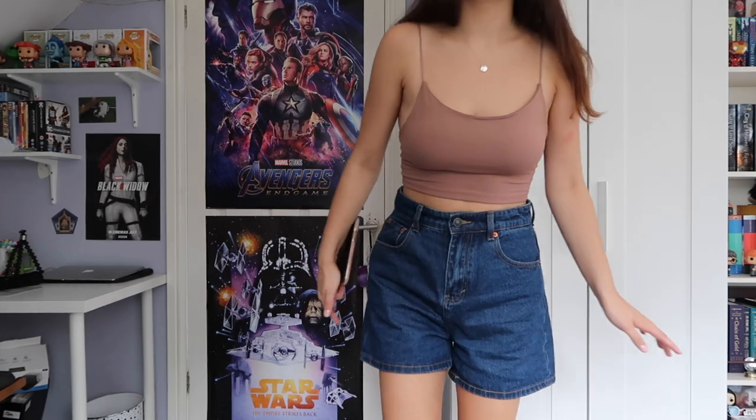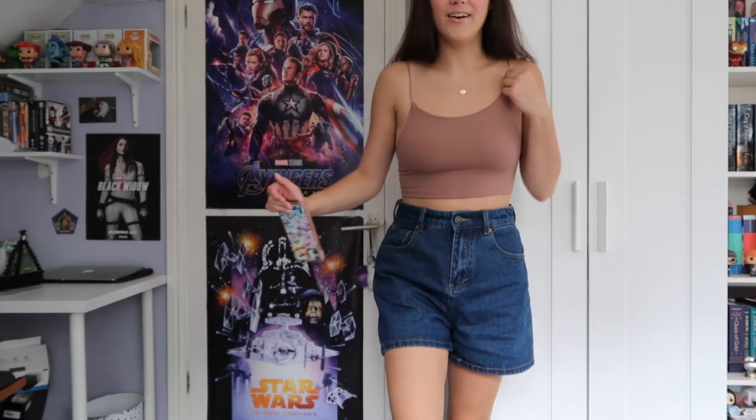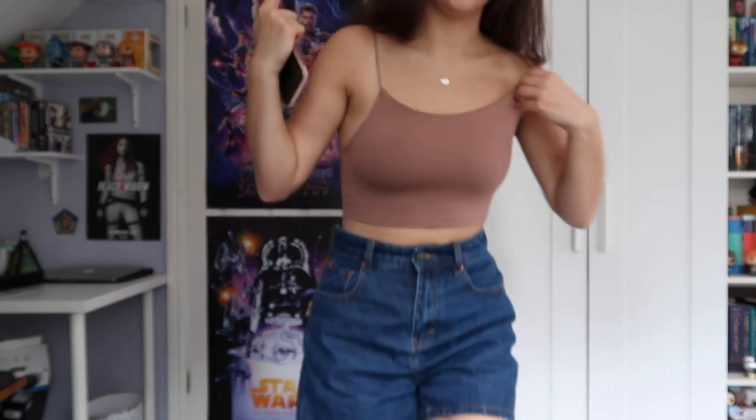I really love the longer baggy shorts that have been on trend this year and I hope they stay in trend. No other denim shorts have ever suited me, and I do really like these ones. They aren't necessarily the most flattering but I still think they're really cute.